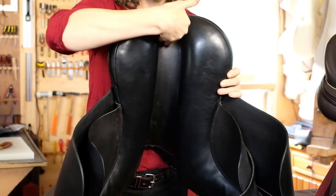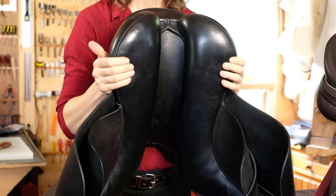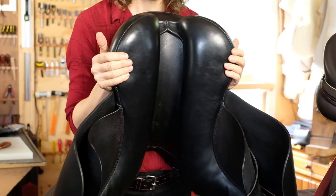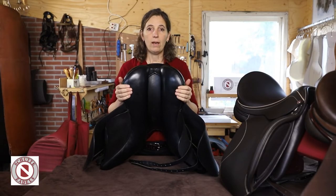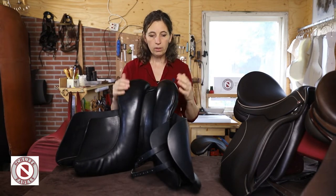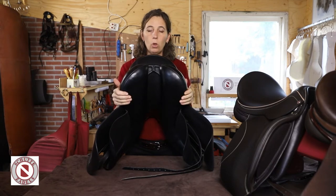Daarbij komt ook automatisch dat de tussenruimte tussen de kussens wat groter wordt, zodat het ook geschikt is voor paarden die een bredere wervelkolom hebben en een wat groter draagvlak nodig hebben. Denk daarbij bijvoorbeeld aan de friezen, die zijn vaak wat flexibel in de achterhand, en een balanskussen kan daar echt aan bijdragen dat het goed en stabiel op de rug komt te liggen.